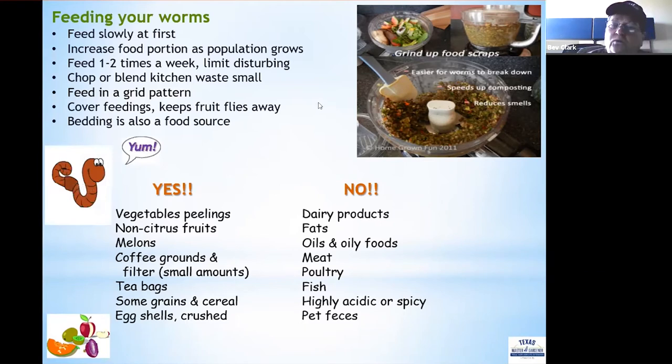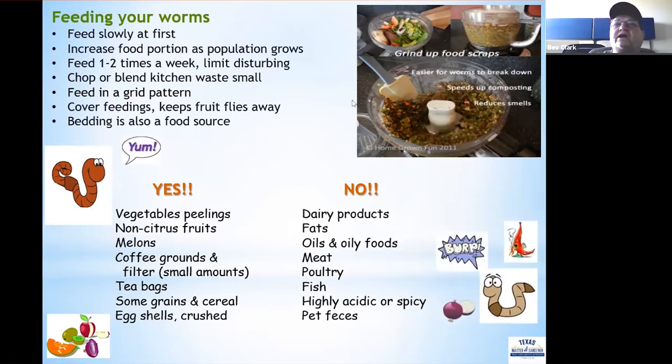You can give worms vegetable peelings, non-citrus fruits, melons — they love cantaloupe — coffee grounds and filters, tea bags, some grains and cereals in small amounts, and crushed eggshells. Stay away from dairy products, fats, oils, oily foods, meat, poultry, fish, highly acidic and spicy foods, and absolutely no pet feces in your bin due to pathogens.